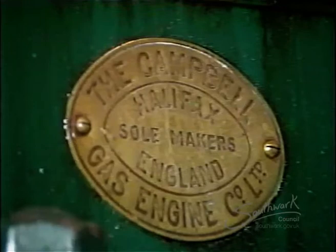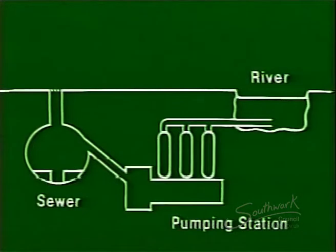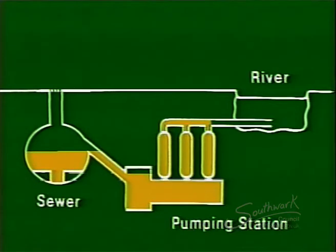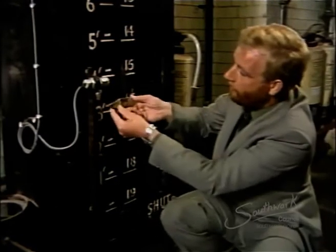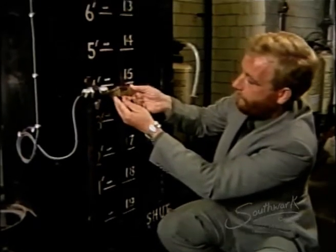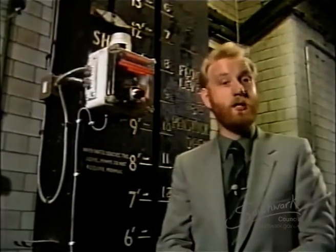Let's see first how the overall storm pumping system in the station works. Storm sewage flows over a weir in the main sewer into the penstock chamber, then through a gate into three wells beneath the pumps themselves. This indicator board shows the level of water in the wells below. When the four-foot mark is reached, this pointer triggers an electronic switch which starts an alarm buzzer.